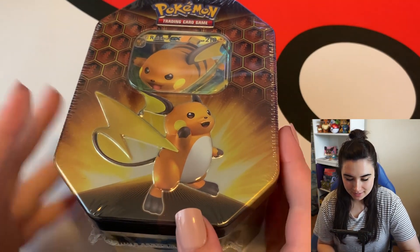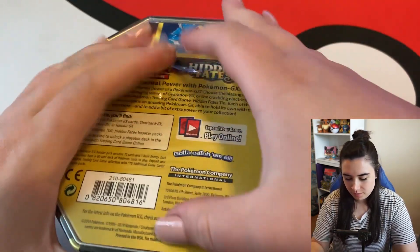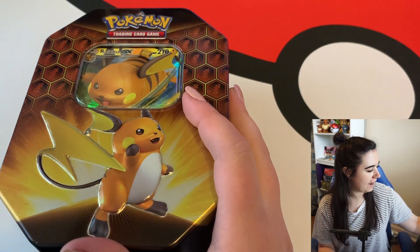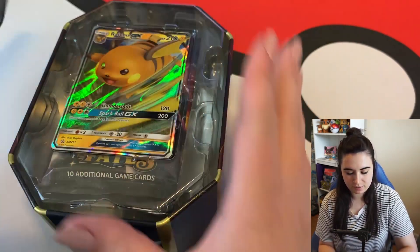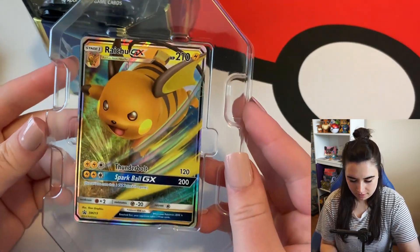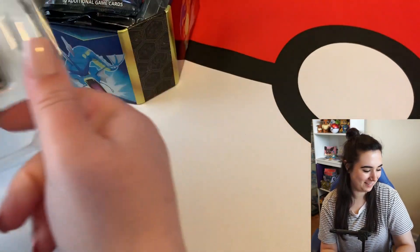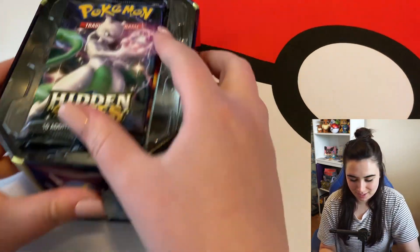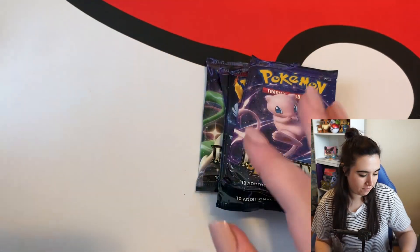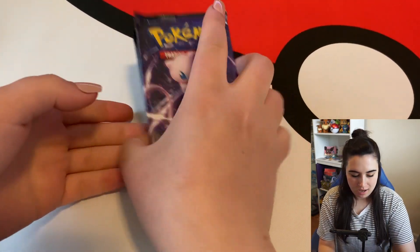Here is the tin — we got a Raichu GX one, which is actually nice because the other tin I opened was Gyarados. And I have a little Raichu binder, so that's awesome. We're going to pop this promo right out — there it is. There's a code card for you guys. I'm gonna leave the promo in the plastic for now because I'm going to sleeve it when this video is done. We have one, two, three, and four Hidden Fates packs to open.